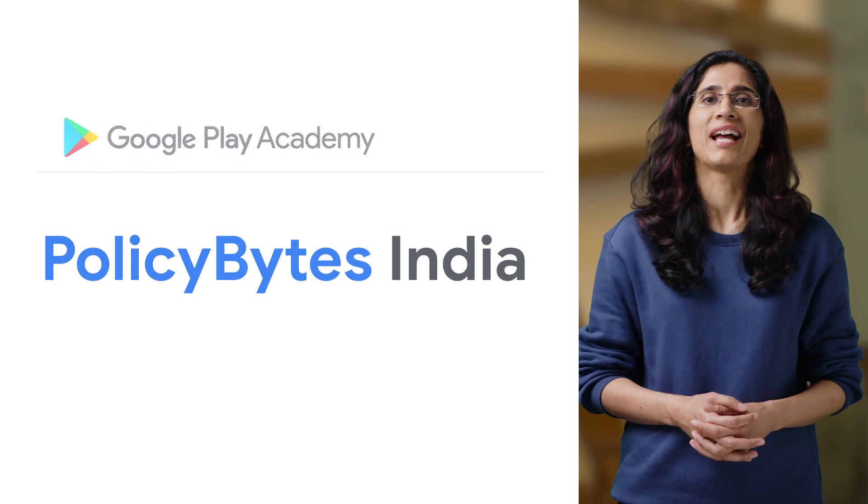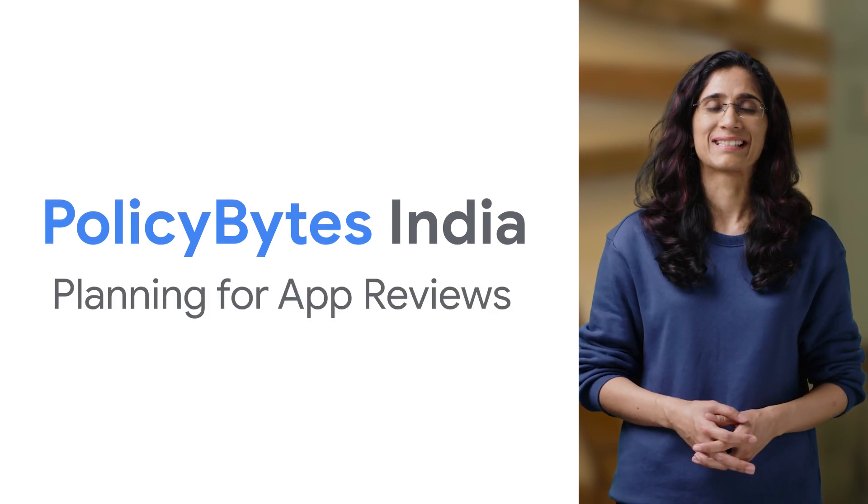Hello, everyone. I'm Alisha, and welcome to the Google Play Policy Bites India video series. Our policies are here to guide you, ensuring that your apps and games are safely enjoyed by billions of people worldwide. This video series is custom-made for Indian developers.